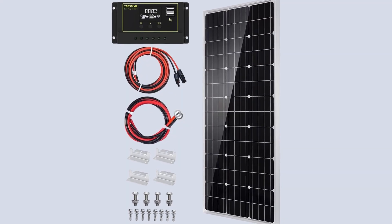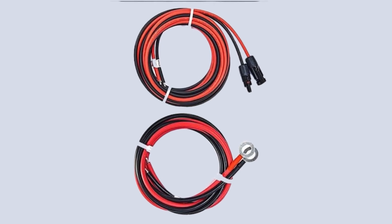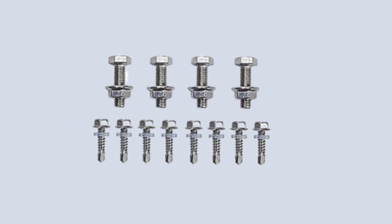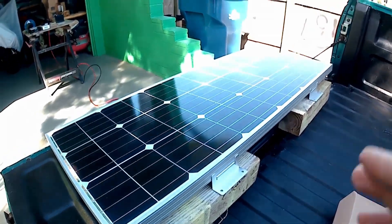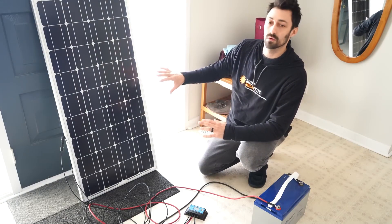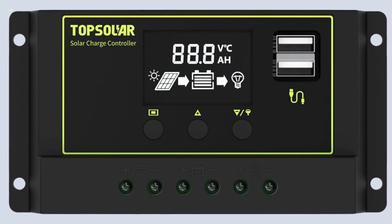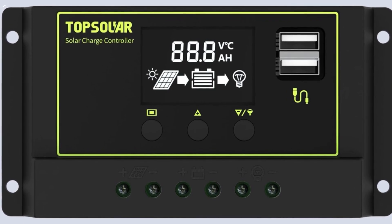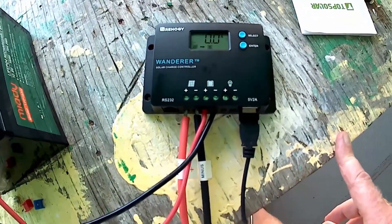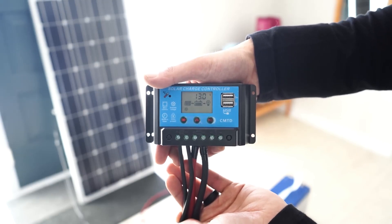This kit includes all the essentials for easy installation — four z-mounting brackets and a pair of red and black solar cables, with pre-drilled holes on the back of the panel for quick mounting and securing. Whether you're setting it up on a rooftop or a ground mount, the process is straightforward and user-friendly. Safety and efficiency are at the forefront of this kit's design. It features a 30-amp charge controller with a PWM function, which safeguards the battery against overcharging, overvoltage, discharge, and short circuits, while also providing reversed polarity protection.